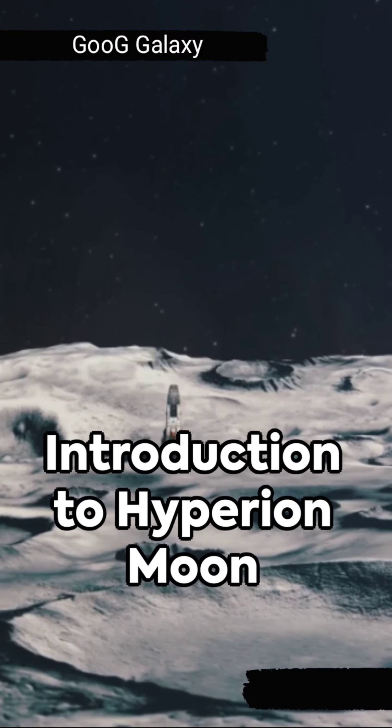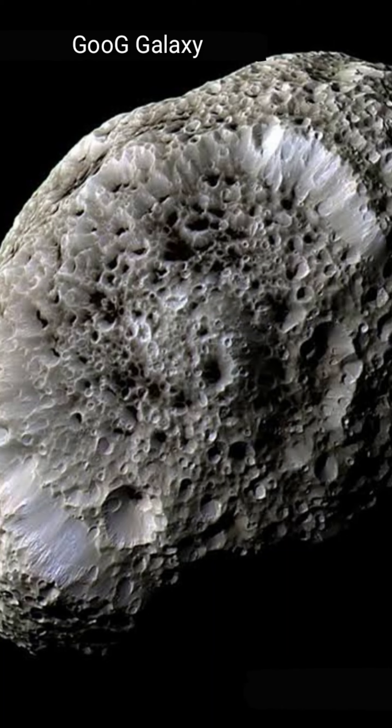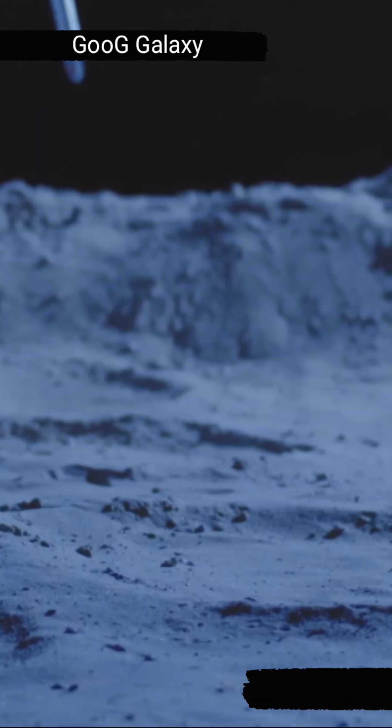Do you know that there is a fascinating celestial body in our solar system called Hyperion Moon? This enigmatic moon, also known as the Space Sponge, is one of Saturn's many moons. It is unique in its appearance and composition.